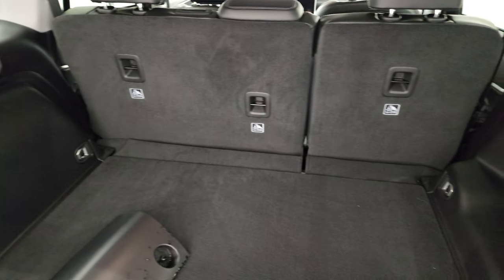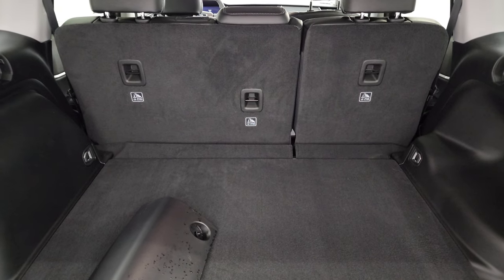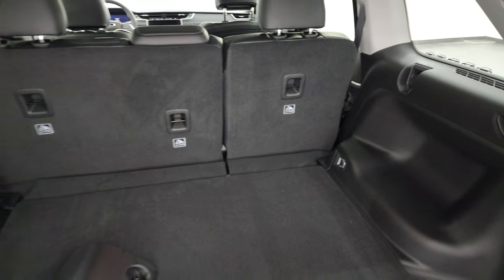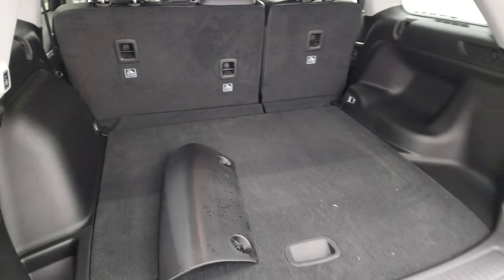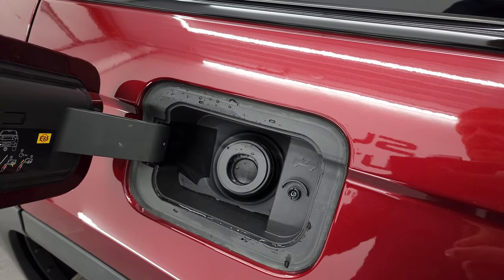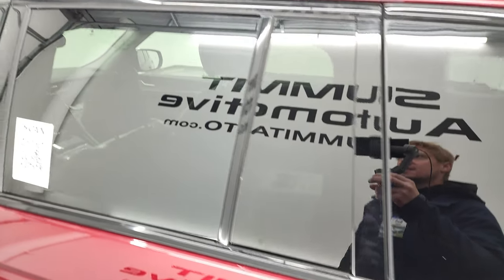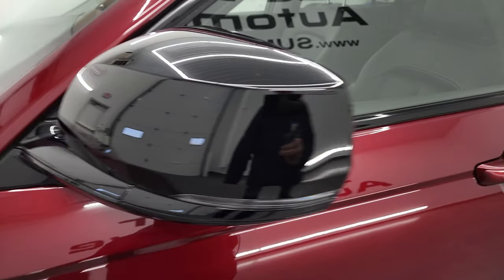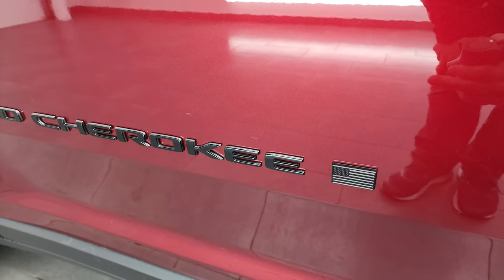You do get the full-size spare tire and jack tools with the trailer tow prep group. There is a spot for a sunshade, and you could probably get one from Mopar for the two-row model. This is the power rear gate. The redesign also added a capless fuel fill — a really nice feature. You get gloss black trim around the windows, on the roof rack rails, and on the back of the headlights — all part of that black appearance group.